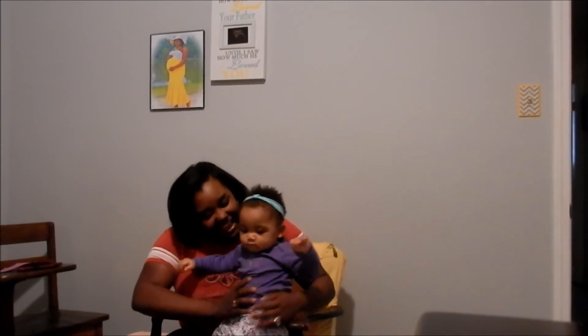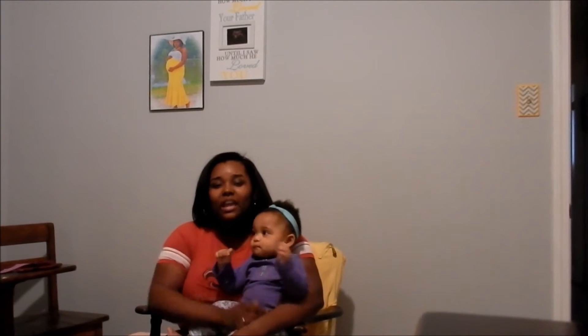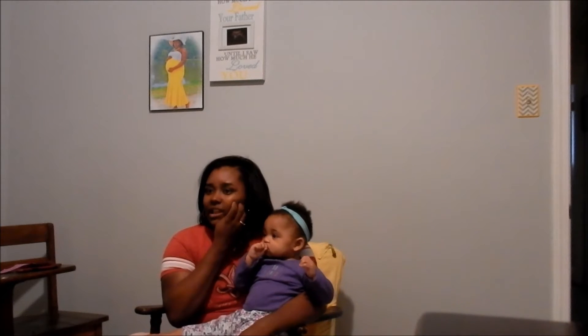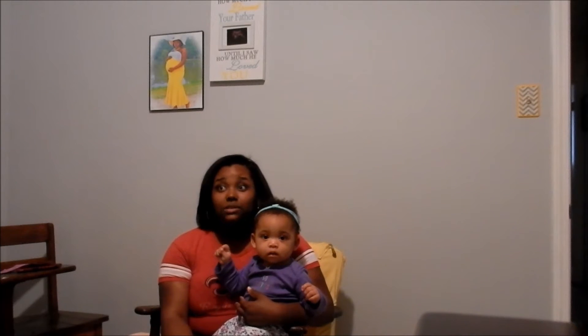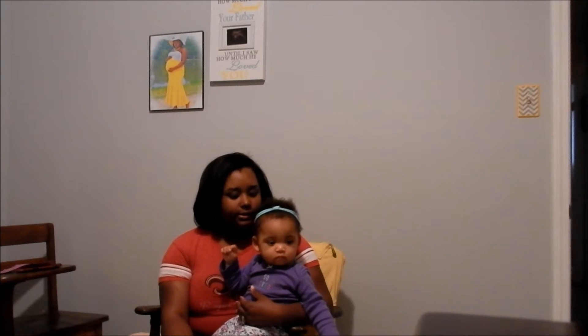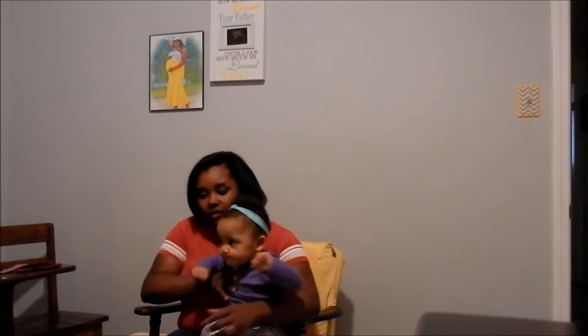Hey y'all, it's Kealonda and Nia. We are home because Nia is sick with a little cold. So we're just going to go ahead and get right into the nine month update. I'm not going to keep anything too long. She's growing, she's healthy. She recently started going to daycare full time, so she's picking up some of the little bugs and colds that babies pick up when they're around other kiddos.